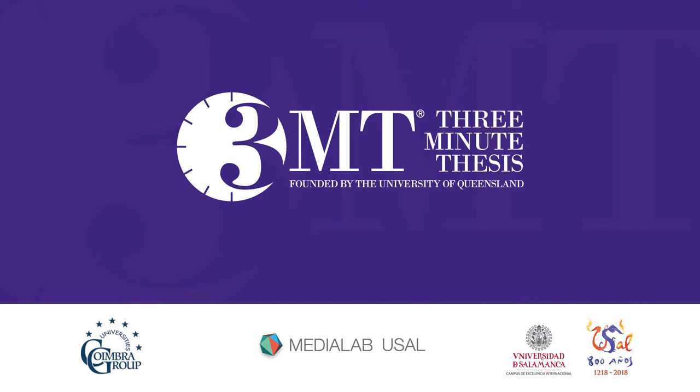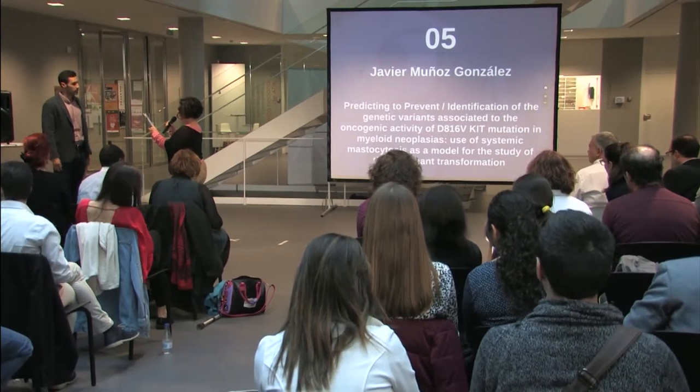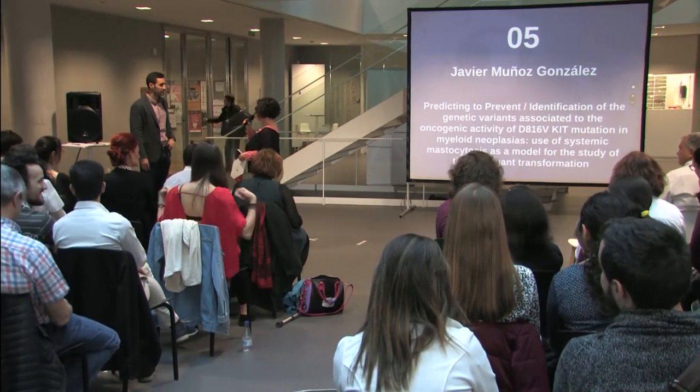Next speaker is Javier Muñoz González: predicting to prevent — identification of the genetic variants associated to the oncogenic activity of D816V KIT mutation in myeloid neoplasias, using systemic mastocytosis as a model for the study of the malignant transformation.